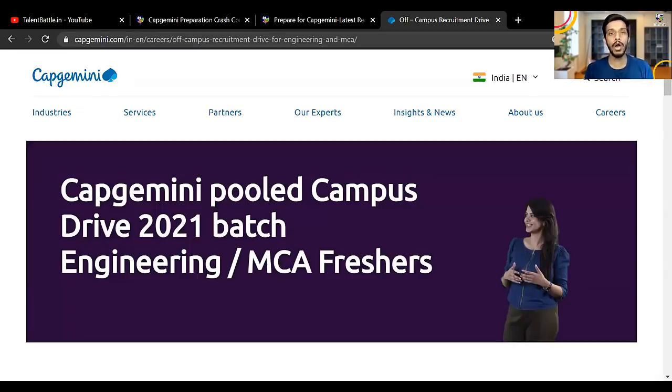Before that, don't forget to subscribe to our YouTube channel and press the bell icon for instant notifications about such very important off-campus updates. So let's start. Once you click on the link given in the description of the video, you will get to this particular page.